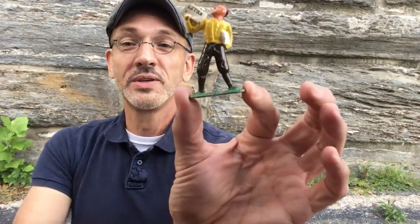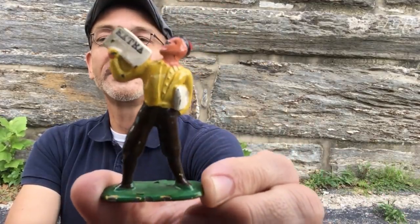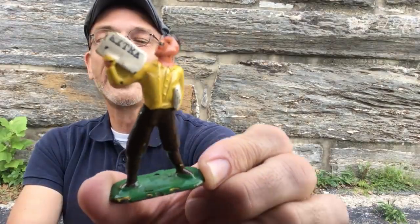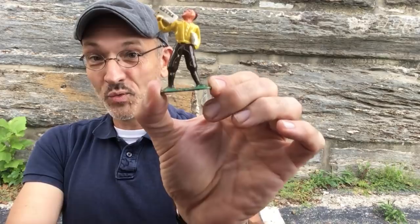I spent $2 on this little toy accessory for a train set — he's the newspaper man, and he says, 'Extra, extra, read all about it!' I'm going to be using that with my father's old train set when I set it up at Christmas time.